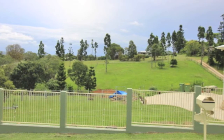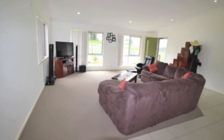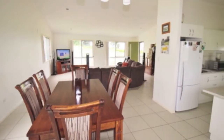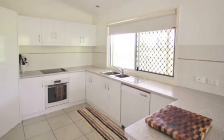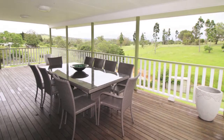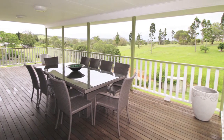Walking up the front stairs, the front door opens up to a large combined lounge dining area with 12-foot cathedral ceilings. The modern kitchen is conveniently located for easy access to the undercover back veranda, where you can sit and take in the view over your property and the acreage beyond.